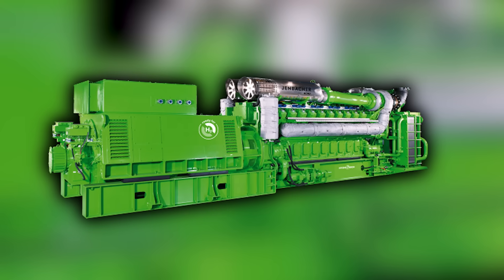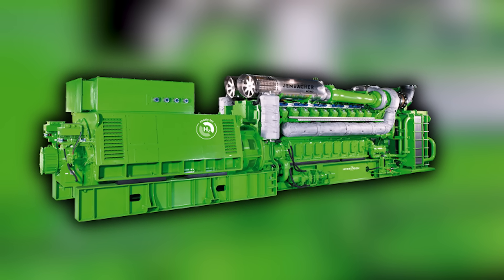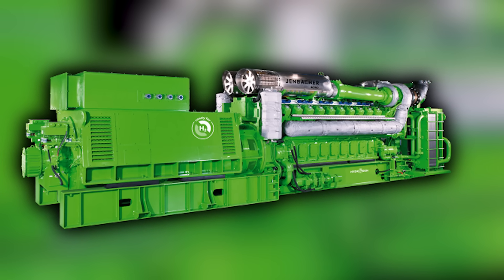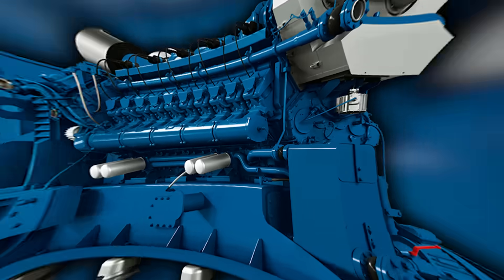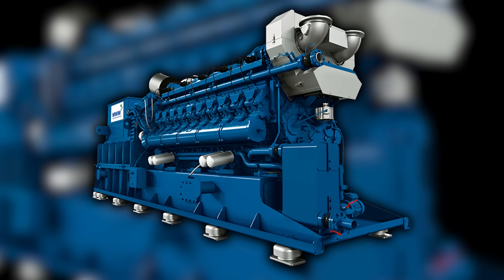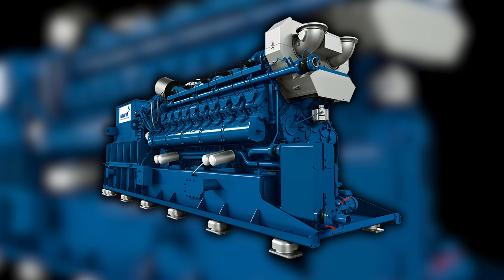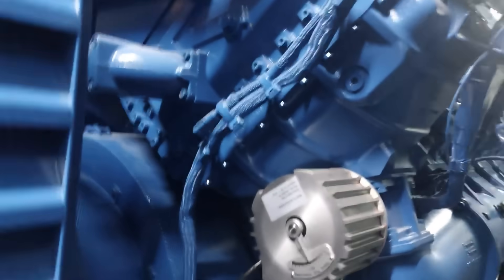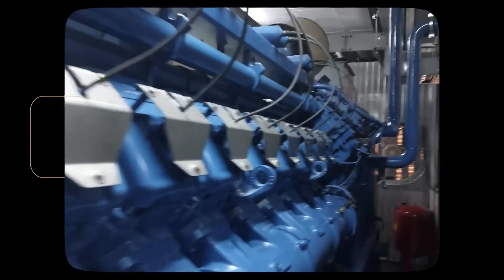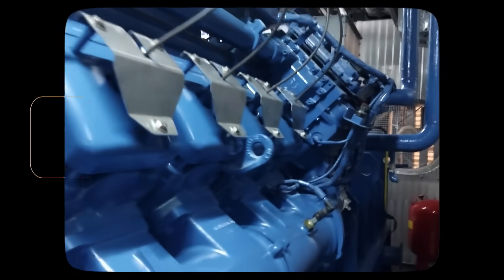It summed up the engines-versus-turbines debate in one package — engines won on fast starts and part-load efficiency, turbines won at huge steady loads with clean fuel and space. It paired with the MWM TCG 3020 V20, a four-stroke gas V20 built for landfill gas, digester gas, and other variable fuels. A robust gas-mixing train, NOx control, and lambda management kept it running when methane quality drifted. Operators containerized the set with jacket water and exhaust heat recovery to get both electricity and usable thermal output, and added oxidation catalysts where permits required it.